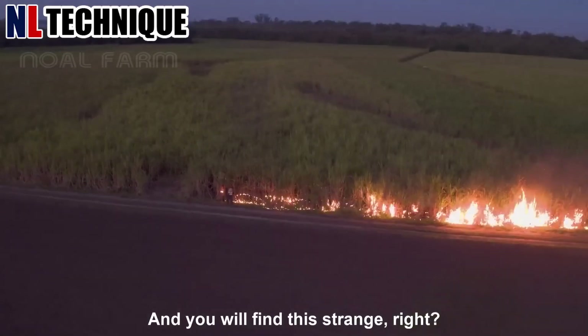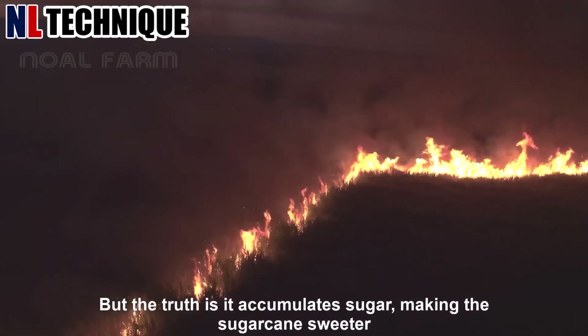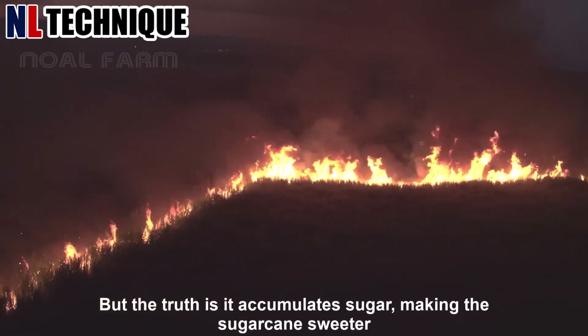Accumulating sugar makes the sugarcane sweeter. In some countries, there is grilled sugarcane.